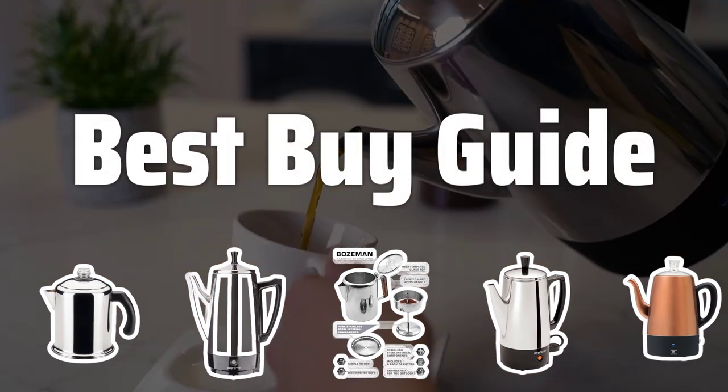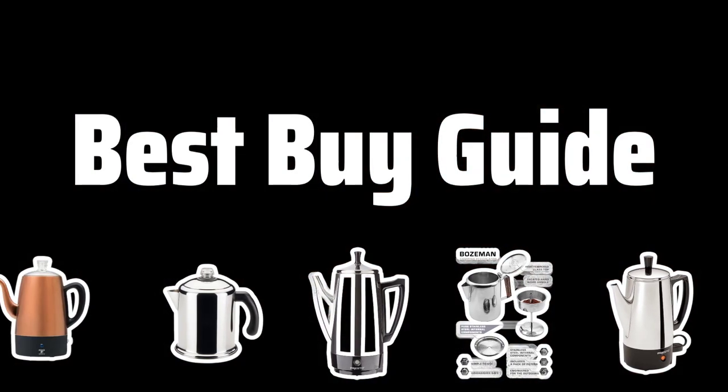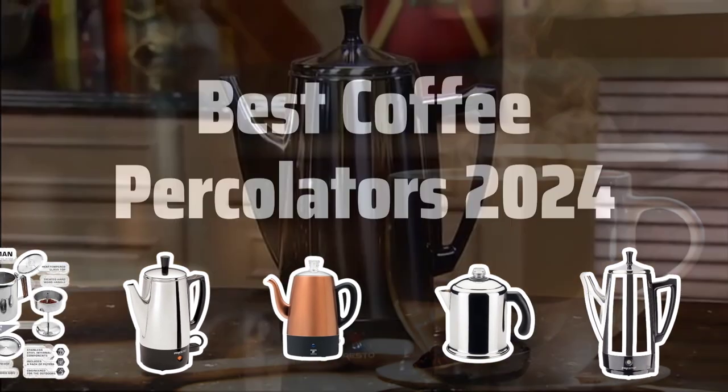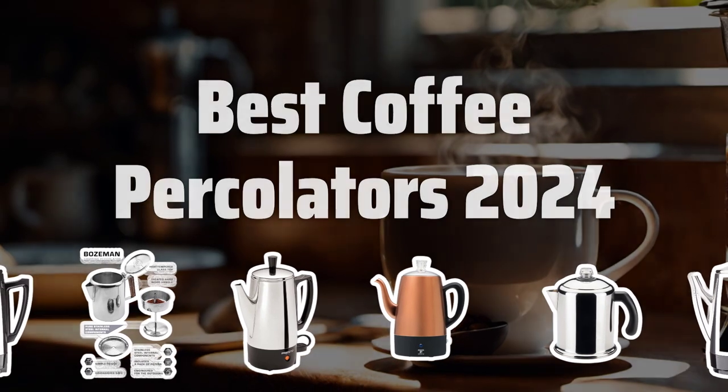Welcome to Best by Guide. The best coffee maker is probably one of the most important appliances in your kitchen. Today we're diving into the world of coffee percolators to find the best ones for 2024. Now let's take a look at the best coffee percolators 2024 we chose for you.